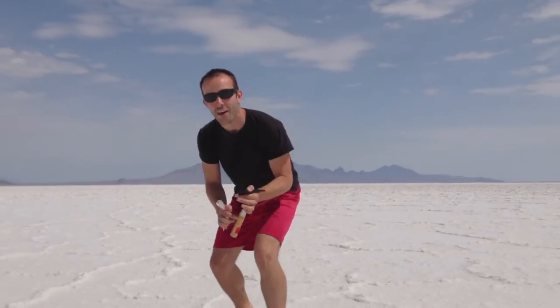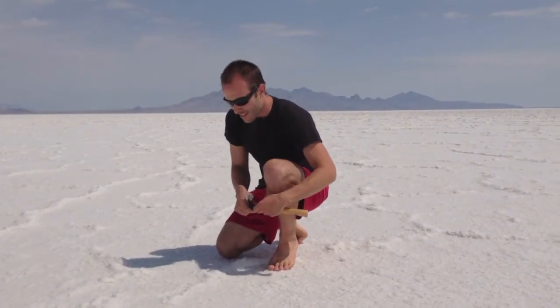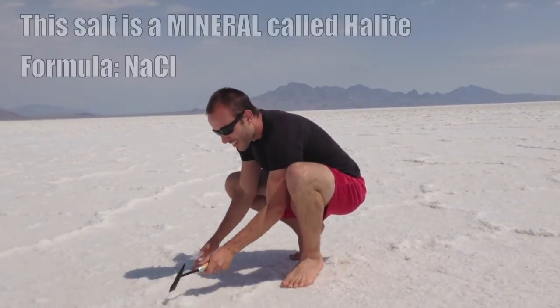These salt flats are huge — no joke, they extend for probably about a hundred miles in each direction. I'll bring some salt home so you can see how solid this stuff is.